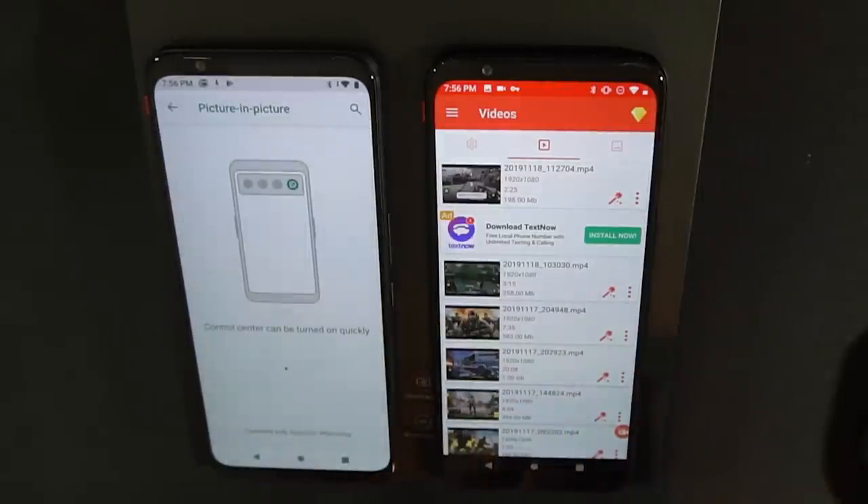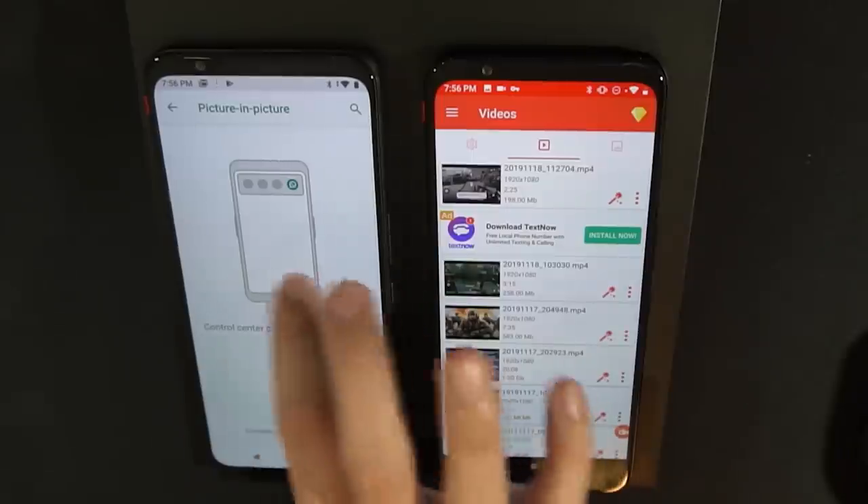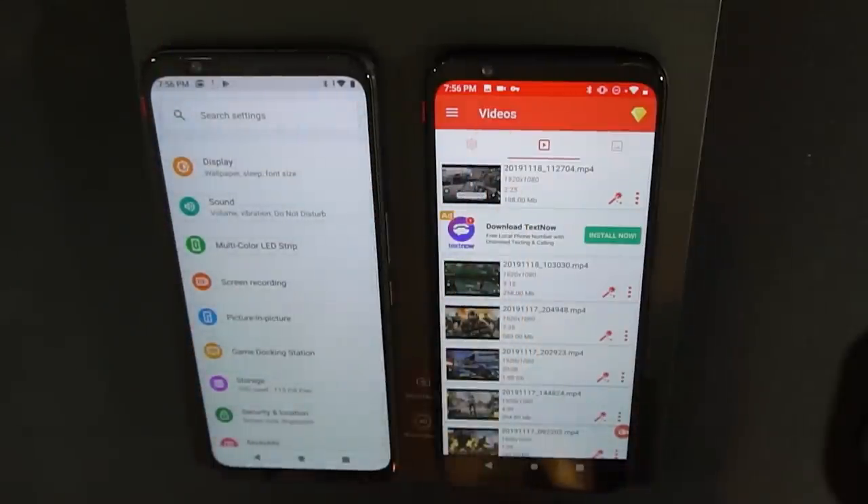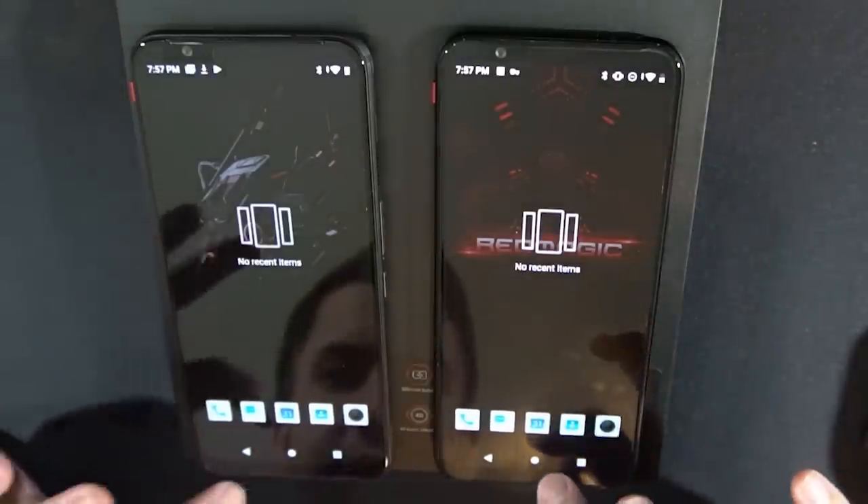We've also got picture-in-picture, which currently only supports WhatsApp. It's essentially the ability to use one app inside of another. I don't use WhatsApp much myself, so this probably won't do a whole lot for me, but it is there for those who wish to use it.